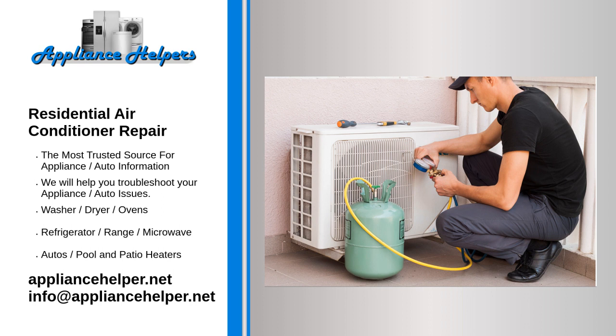Whether you are interested in a new cooling system, require AC service, or simply want to sign up for routine maintenance, whenever you need our support, we are ready to serve you.